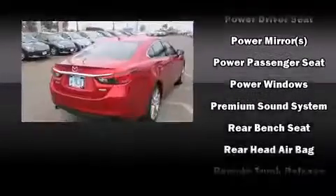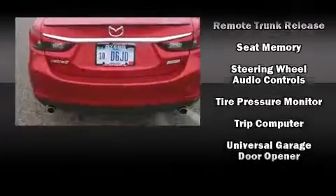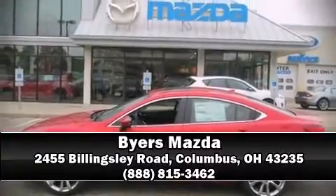Mazda also prioritized safety and security with features such as traction control, ignition disabling, and four-wheel disc brakes with ABS. Please don't hesitate to give us a call.